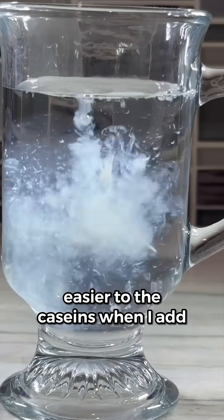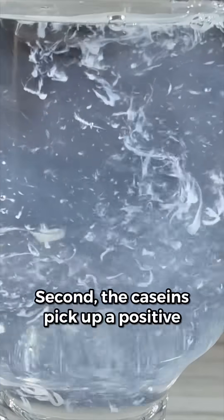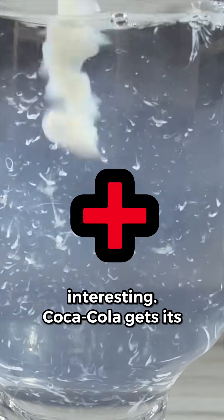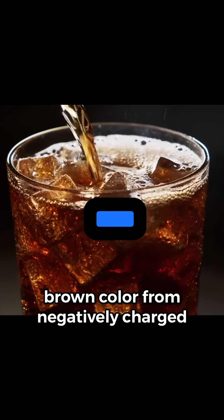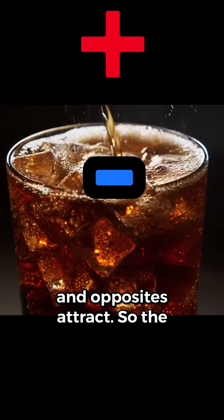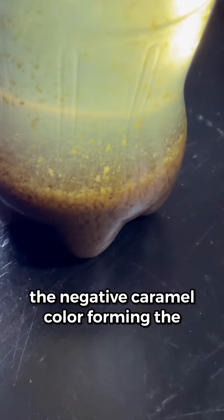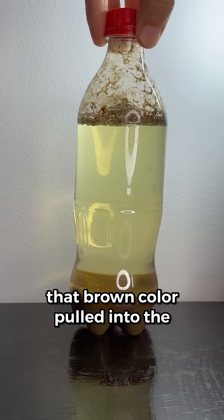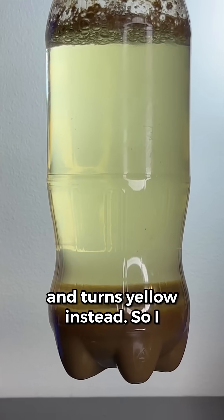You can see this happen a little easier when I add milk to vinegar, which also contains acid. Second, the caseins pick up a positive charge. Now here's where it gets interesting. Coca-Cola gets its brown color from negatively charged caramel polymers, and opposites attract. So the positive casein molecules bind with the negative caramel color, forming the brown gunk you see at the bottom. And with all that brown color pulled into the solid, the leftover liquid loses its brown tint and turns yellow instead.